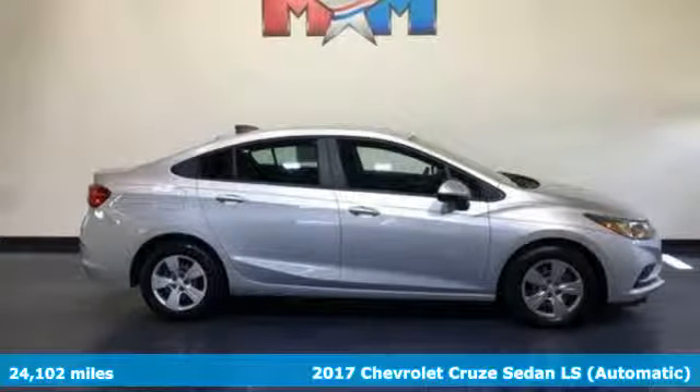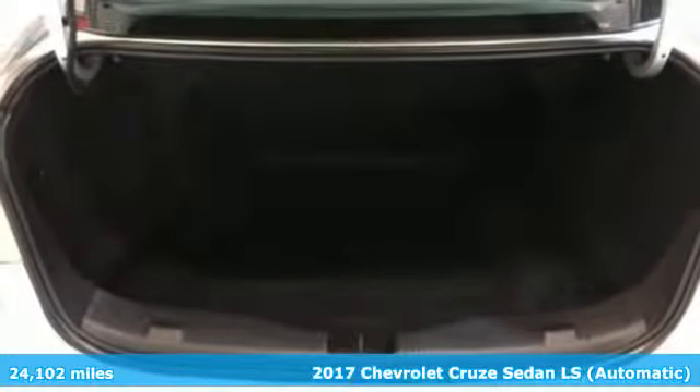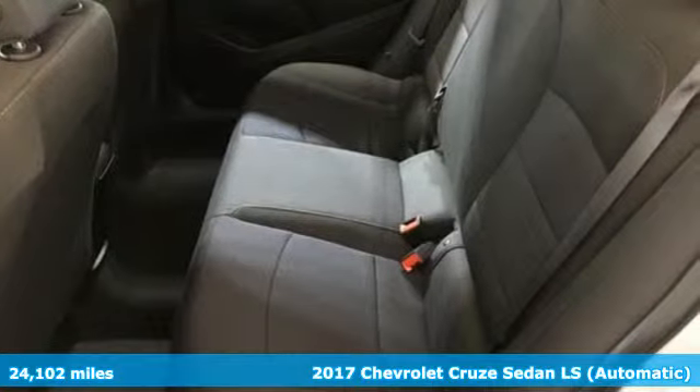Here's a 2017 Chevrolet Cruze. This bold Cruze has the confidence to get you as far as your imagination can take you. It's equipped for all your driving needs and wants.